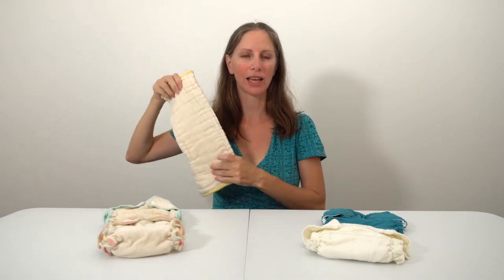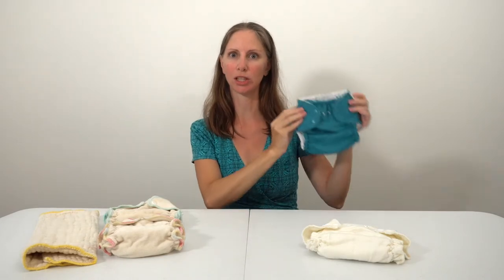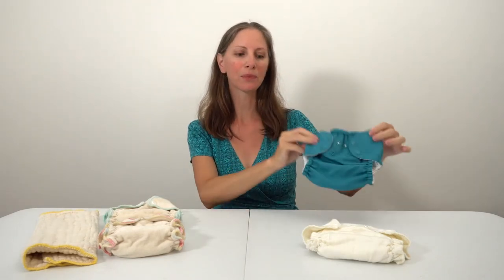Some cloth diaper services only provide and wash the inner portion of the cloth diaper that absorbs, and it will be up to you to purchase and wash the outer waterproof covers on your own. This varies from service to service. There are some services where you can add in covers as part of the service, along with cloth wipes and inserts. You'll want to check with your local service to see exactly what options are available.